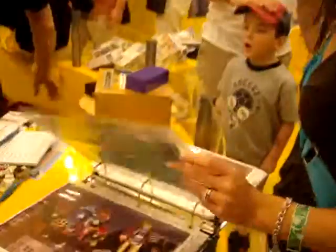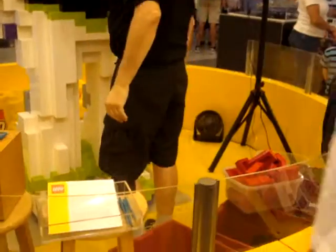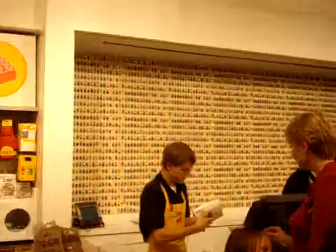Looking at a giant Buzz Lightyear right now, and then the last one is a giant minifigure wall. Now we're going to go outside and see our club.